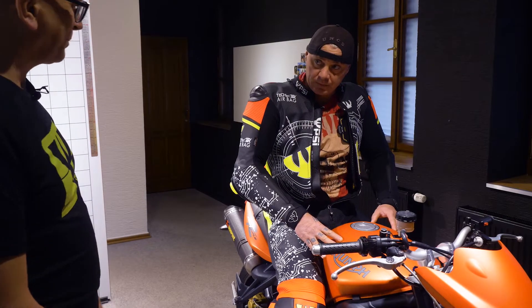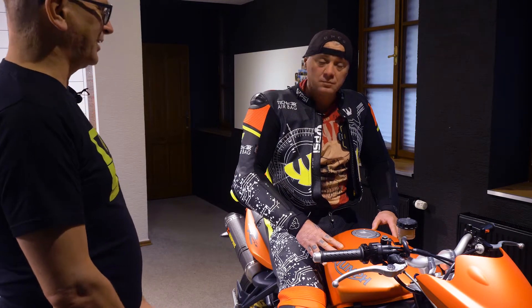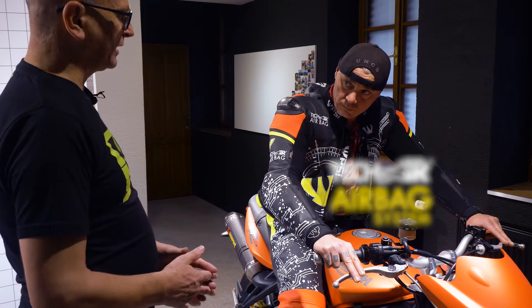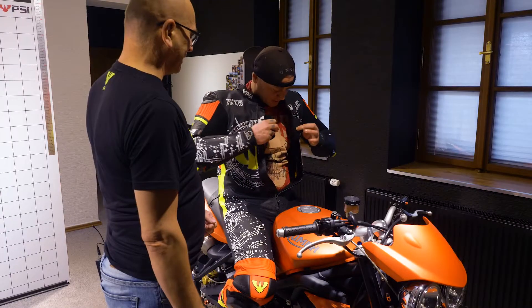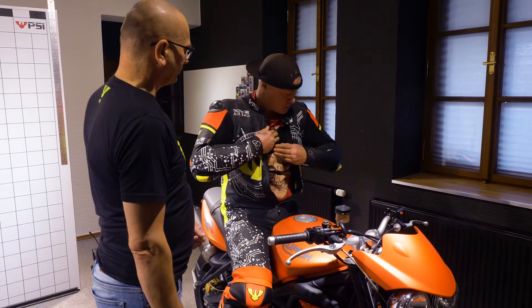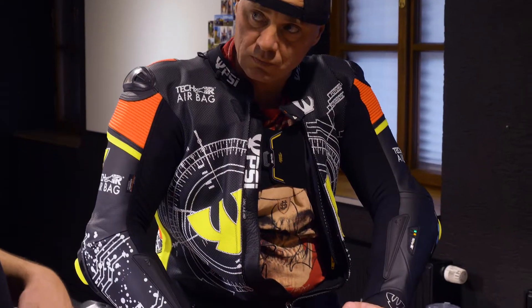This is a racing suit specifically meant to allow movement on the bike, and not best suited to walking. This garment is specially made for the Alpinestars Tech Air System. We turn on the main switch here on the chest to activate the airbag system. The LED lights illuminate as the control system cycles through its startup sequence. Each point is detailed in the provided manual. I'm going to turn a bit to demonstrate.